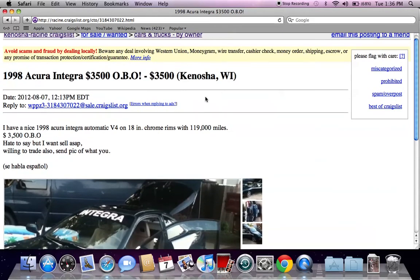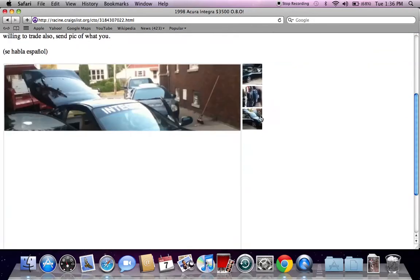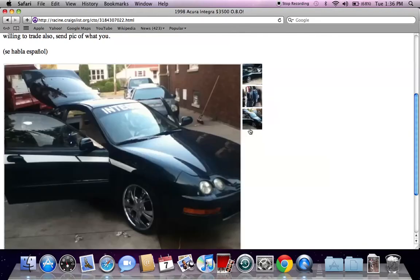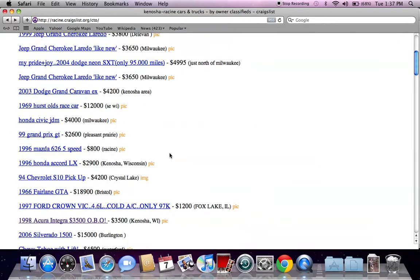Something I want to point out about this classified ad is OBO, which means or best offer. If a seller is trying to get rid of a vehicle and they're not getting any interest at this $3,500 price point, and they've had this classified ad on Craigslist a few days or even a few weeks, there's a good chance you could make an offer under $3,500. So if you had $3,200 or $3,100 cash, you could walk away with this Acura Integra.